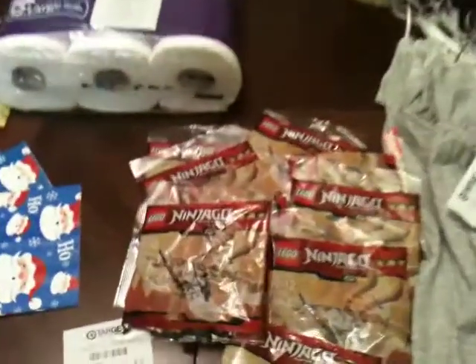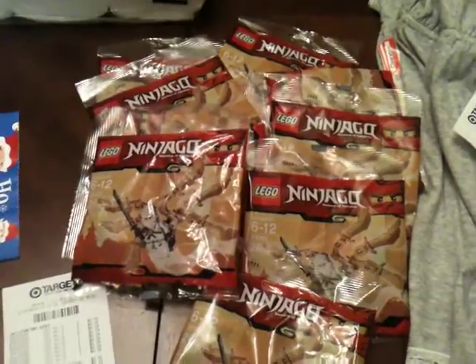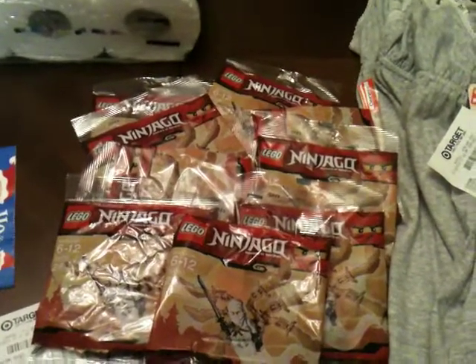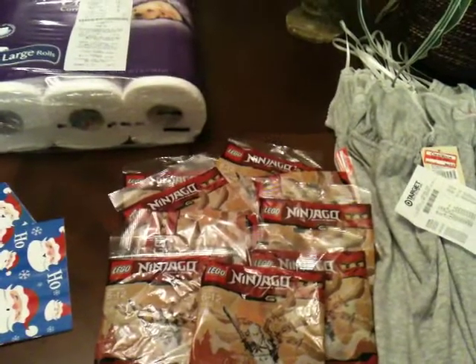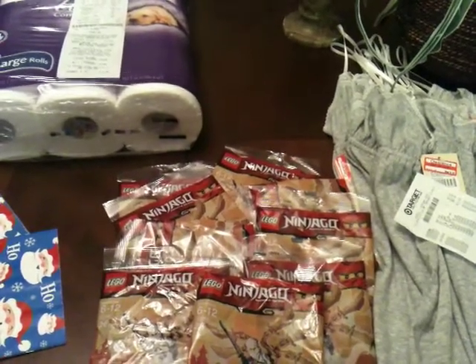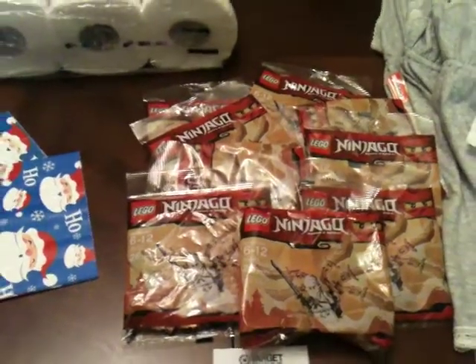I saw a video on savingwiththeta.com about Lego Ninja toys on clearance for $0.39. These retail for $3.99. So I got nine of them at $0.39 a piece, paying $3.51 total for the Legos. We're going to do gift bags for the students at his school, and I thought the bags would be a great way to complement the Ninja Legos.